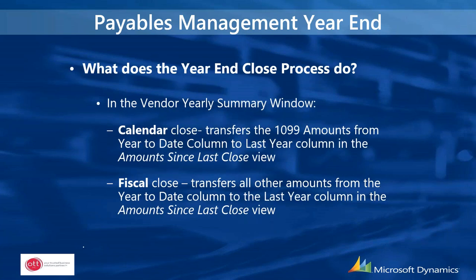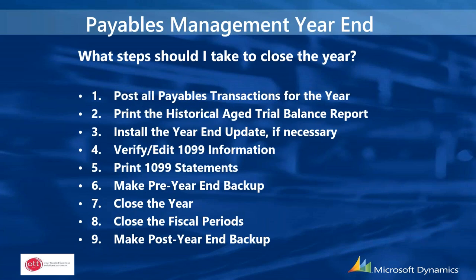The payables management year-end process makes changes in the vendor yearly summary window. The calendar close transfers 1099 amounts from the year-to-date column to the last year column in the amounts-since-last-close view. The fiscal close transfers all other amounts from the year-to-date column to the last year column. In SmartList there will be columns for last-year data — it's simply moving information from current to last year.